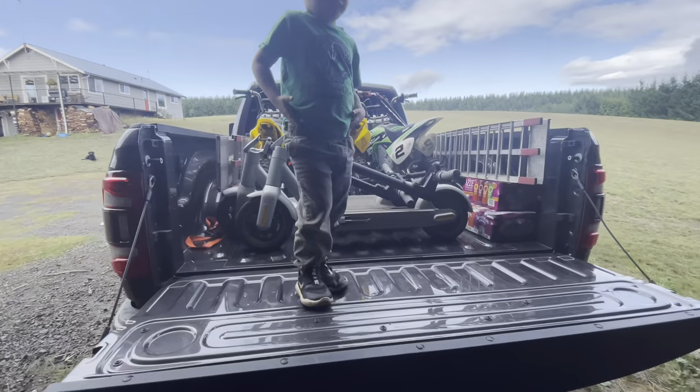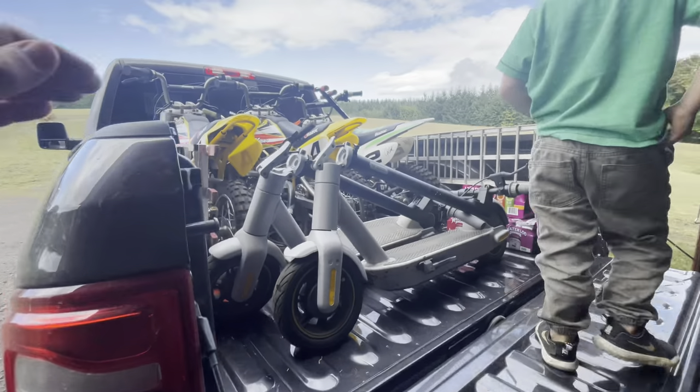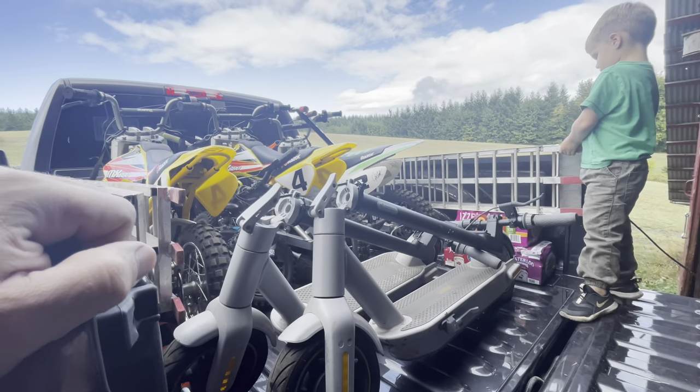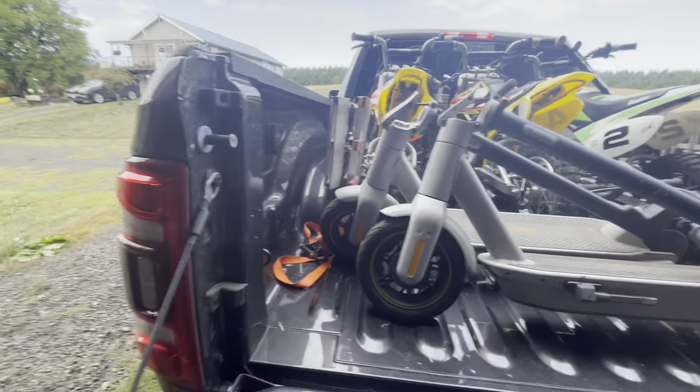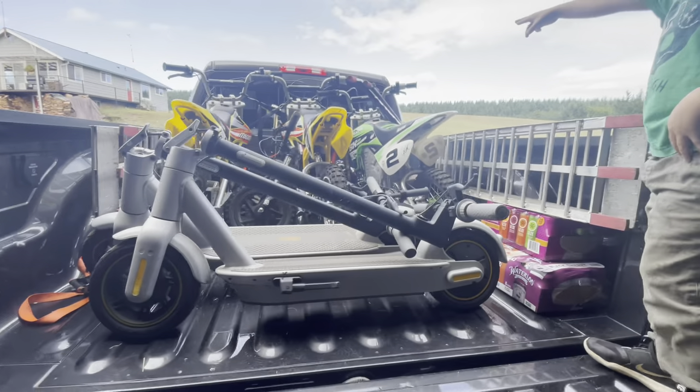We got all of our toys loaded up. The Tundra had a five-and-a-half-foot box. This is a six-and-a-half-foot box. The Tundra had higher sides, but we got way more stuff in this truck.